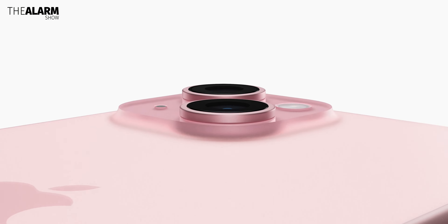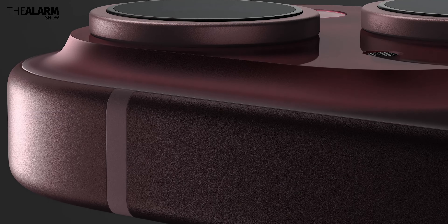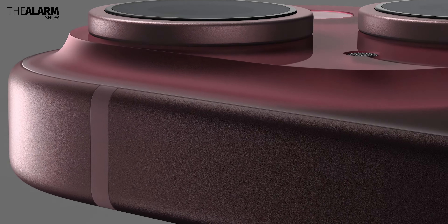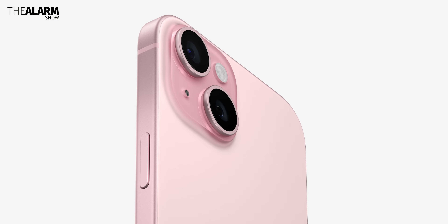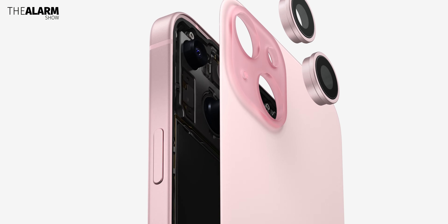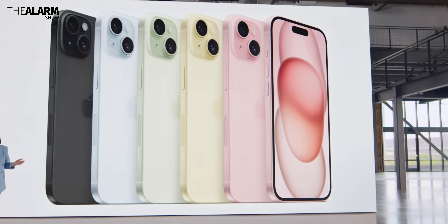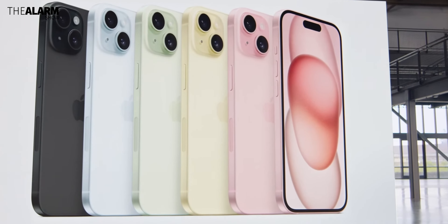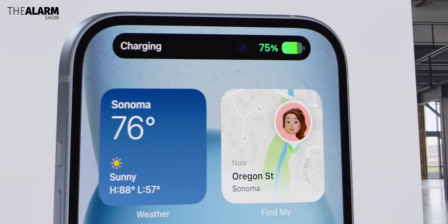In terms of design, there are certain notable changes as well. The aluminum frame is slightly rounded at the edges to make the phone more comfortable in the hand. We also have more easily repairable back glass with a full matte finish this time, unlike all previous standard iPhone models since the iPhone XR. These two phones come in 5 different colors: black, blue, green, yellow, and pink. Sadly, there is no white color.